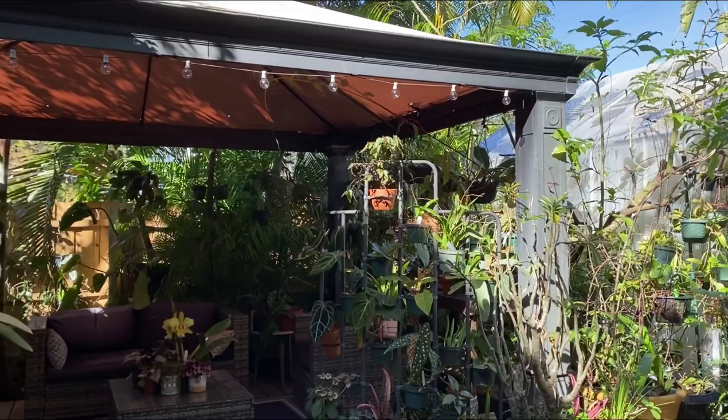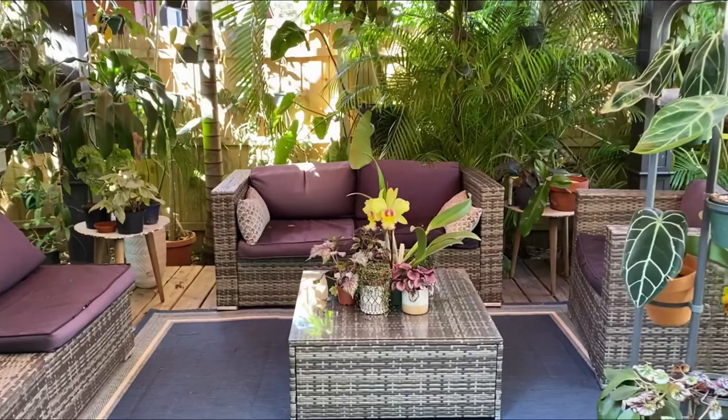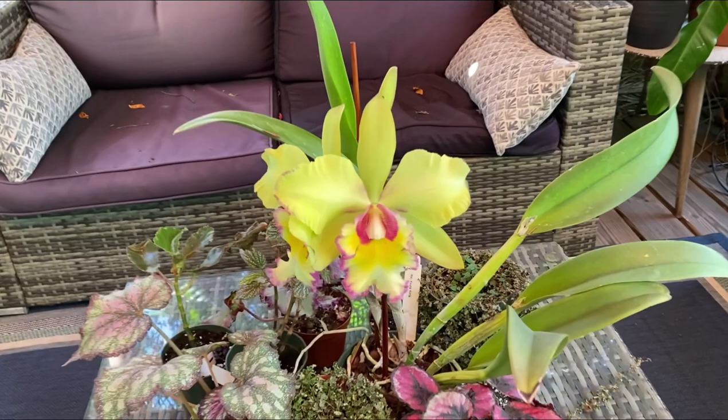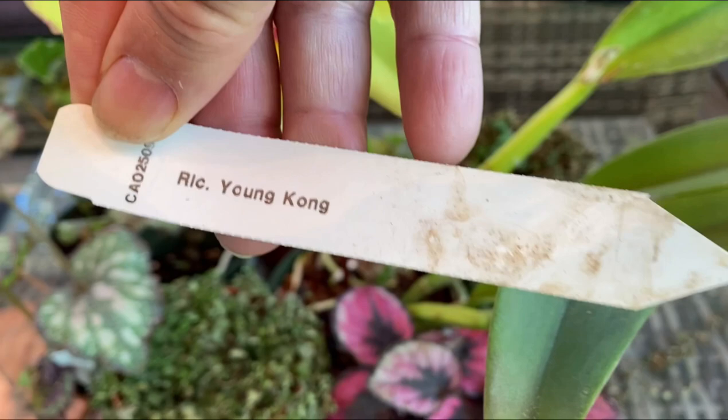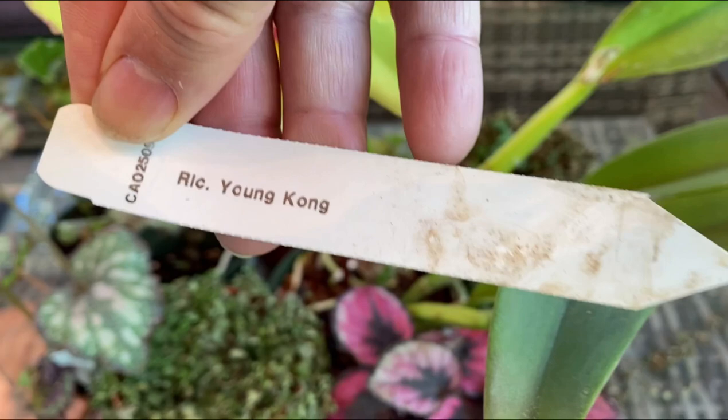This is another orchid I picked up at Carl Smith. I don't know if you can see it — it's almost lime green — and I believe it's called RLC Young Kong. I like it because the flower is quite large; it's bigger than my hand.